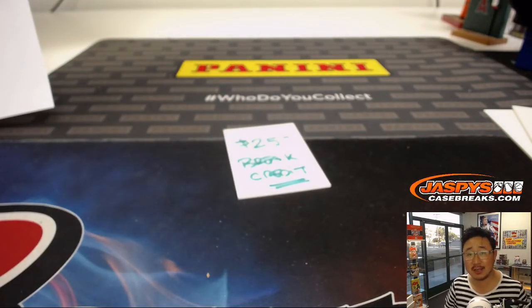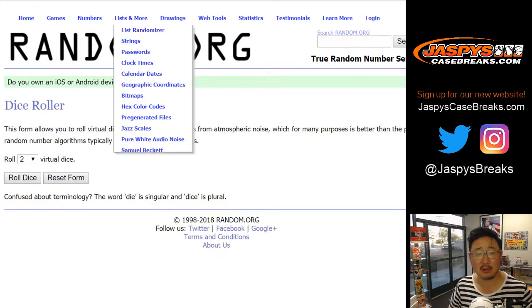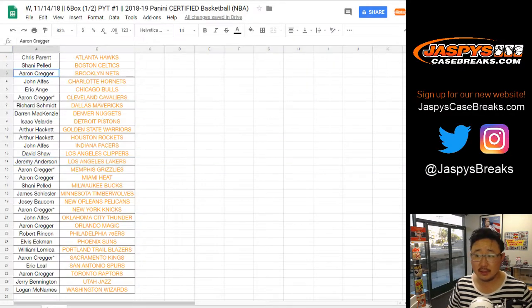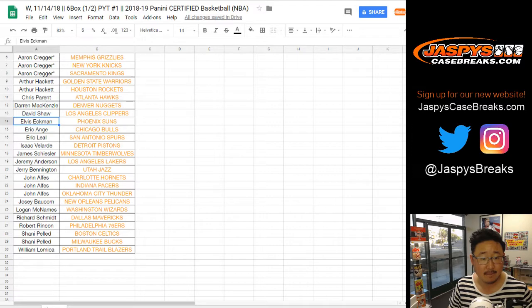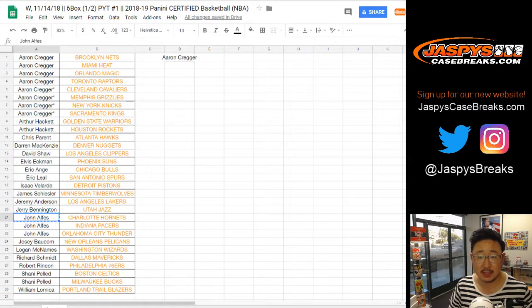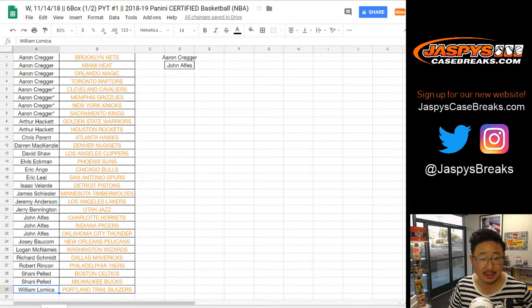We've got more on jazbeescasebreaks.com. Check it out. And now let's check out who's going to get all that break credit. $25 could go a long way. Jazbees. Let's get everyone's names here. Let's sort by column A. Aaron bought at least three teams. John bought at least three teams. Are there only two people? Looks like, yeah, only two people bought at least three teams.